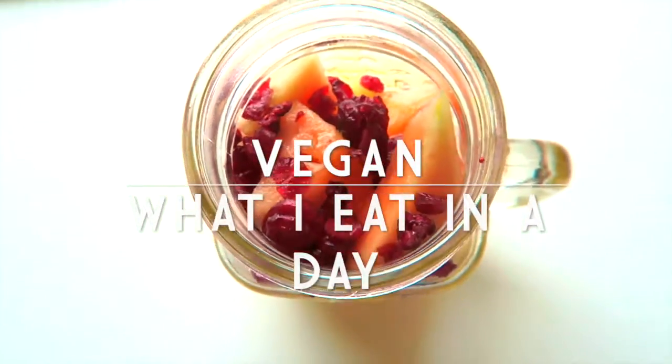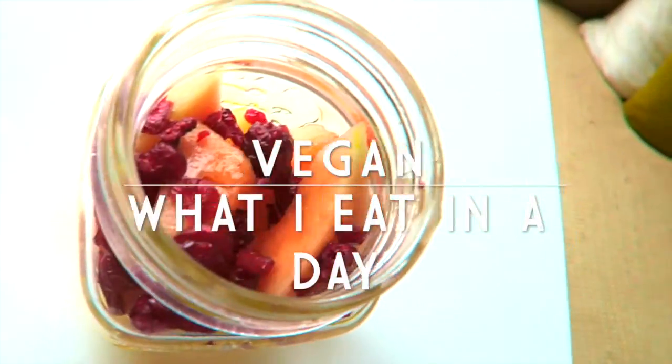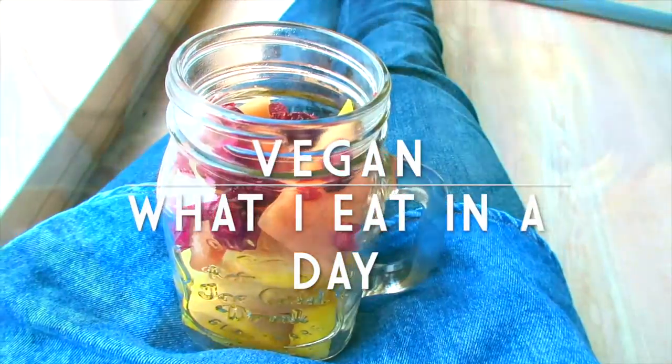Hey guys, welcome back to my channel. Today I have a what I eat in a day vegan style video for you guys.